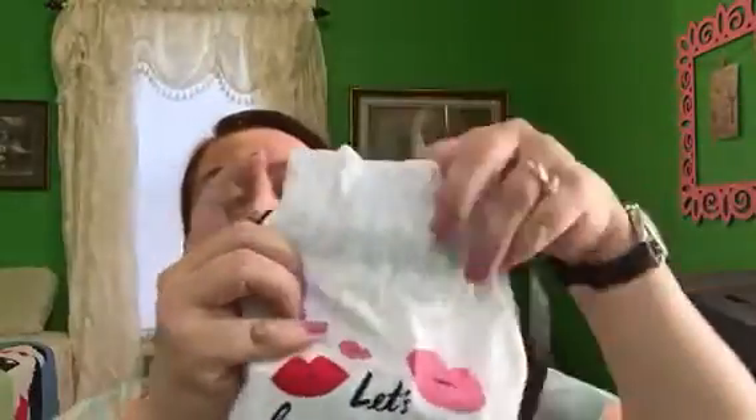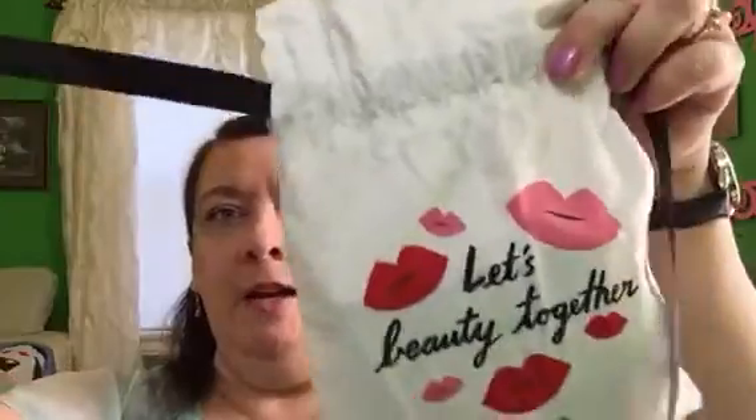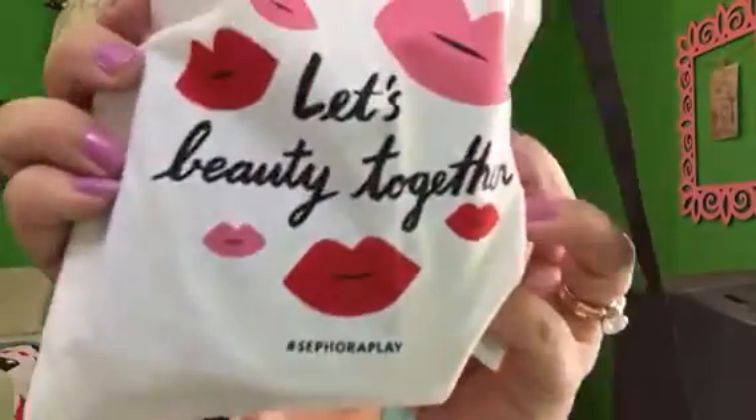Instead of the lipstick box, we got a bag. Now it's a drawstring bag, but mine just has one string on one side and nothing on the other, so it does not draw. I'm going to try to loop this through and see if I can get it through the back to make it a drawstring.